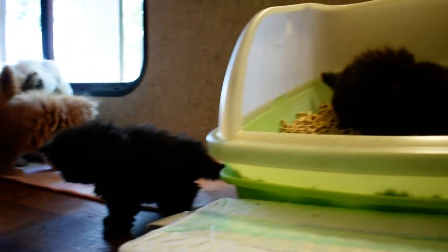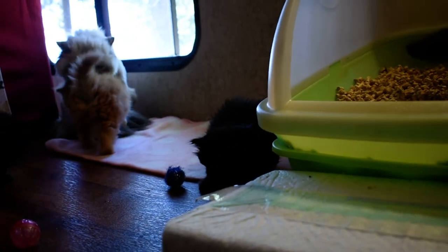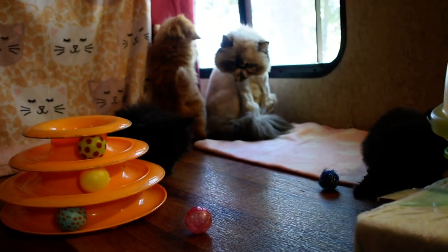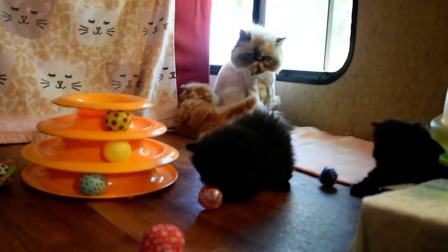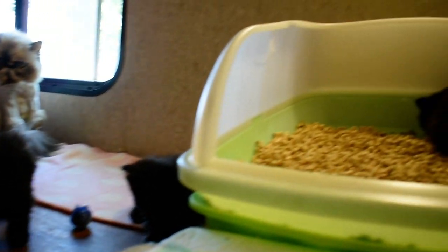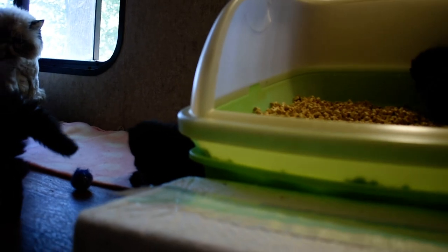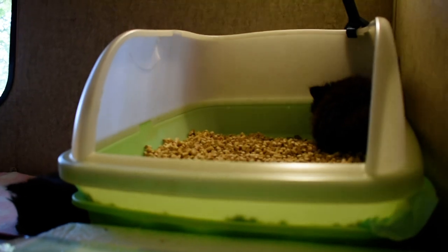We have been potty training, and I believe we had one or two accidents when we started, but they all look to be getting in the litter box now and doing their thing. Every day I scoop the stuff around because they're peeing a lot in there.